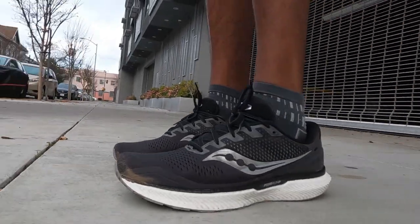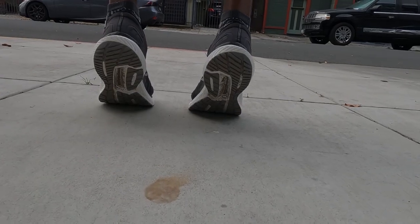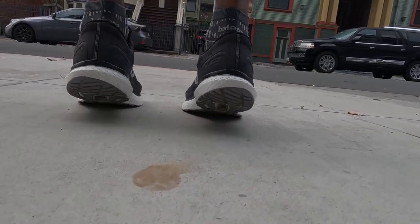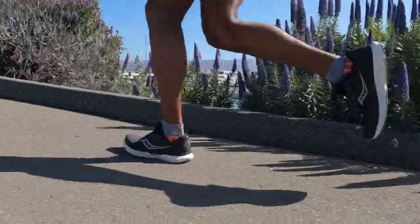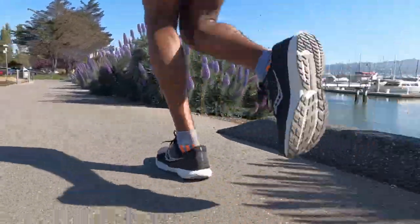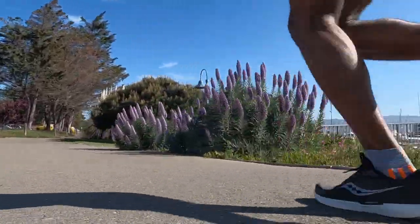I'm thankful for frequenting Reddit and other shoetubers' reviews, because a lot of people mention this is one of those shoes that just gets better and better over time and genuinely softens up as you continue to run in it. So I ran in them again and again. Now this shoe feels way better at 250 miles than it did on day one out of the box, which I think is kind of insane. Of the three, the Triumph still has the stiffest ride, but it's more than enough cushioning to get those long miles in and feel comfortable.